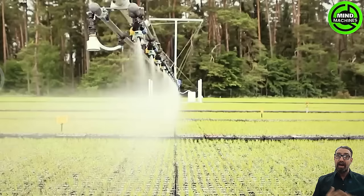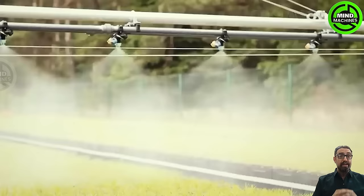This irrigation system for Christmas tree farming is truly impressive, ensuring these festive trees get the perfect hydration they need.